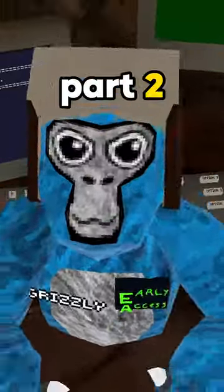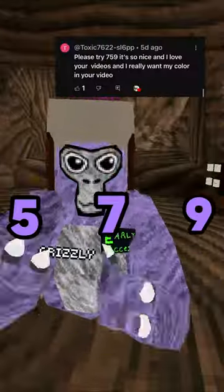These are your favorite girl tag color codes, part two, and the last one is actually a famous YouTuber's color code, so stick around. This color code is 579 and it's like a lavender.